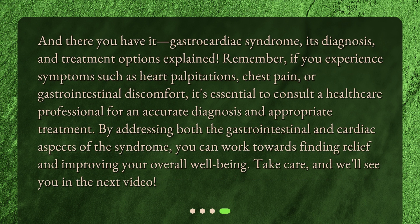And there you have it — gastrocardiac syndrome, its diagnosis and treatment options explained. Remember, if you experience symptoms such as heart palpitations, chest pain, or gastrointestinal discomfort, it's essential to consult a healthcare professional for an accurate diagnosis and appropriate treatment. By addressing both the gastrointestinal and cardiac aspects of the syndrome, you can work towards finding relief and improving your overall well-being. Take care, and we'll see you in the next video.